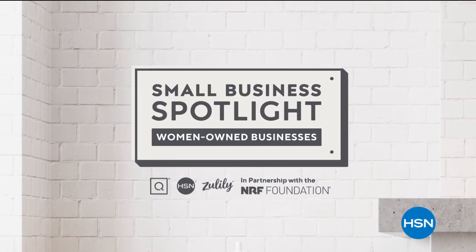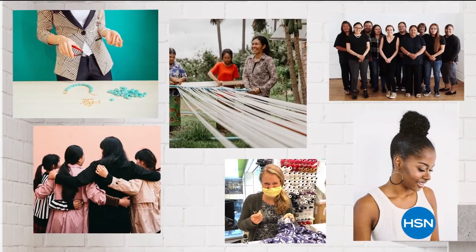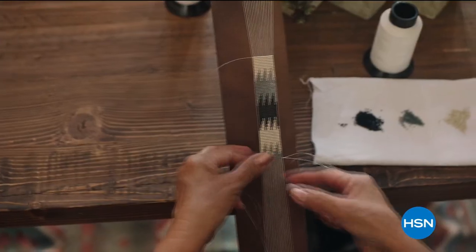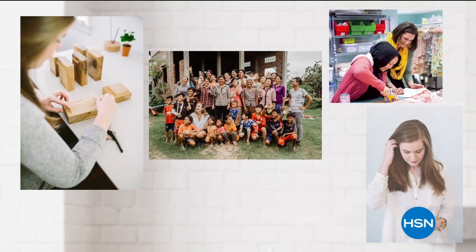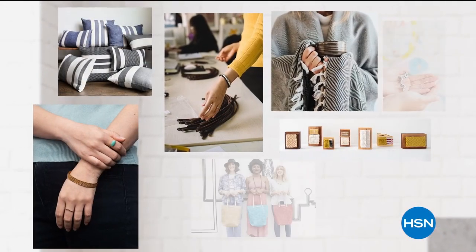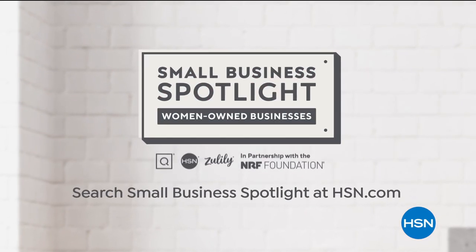At HSN and QVC, in honor of Women's History Month, we're shining a light on some of the women-owned small businesses that are at the heart and home of our communities. Hear their unique stories of inspiration and innovation, and discover exciting products you'll love to shop. To learn more about these women-owned businesses, visit hsn.com and qvc.com.